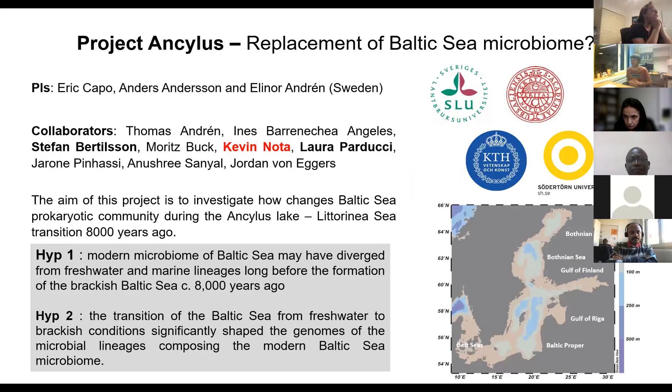Here I will talk about the project we call Ancelius — the ancient name of the Baltic Sea — where we want to investigate the replacement of the Baltic Sea microbiome over time. The PIs of this project are me, Anders Andersen from KTH Cylab Lab in Stockholm, and Elinor Hontren from Southern University. Anders talked about a hypothesis that the microbiome in the Baltic Sea is a brackish microbiome shared with other places in the world, suggesting dispersal of bacterial cells over very long distances could create a core microbiome of brackish environments.